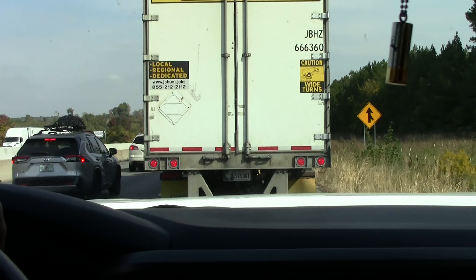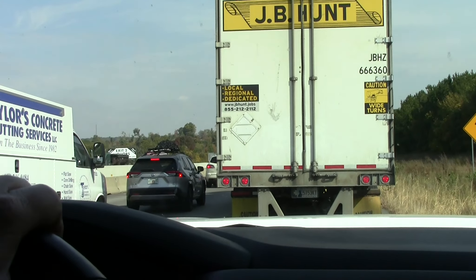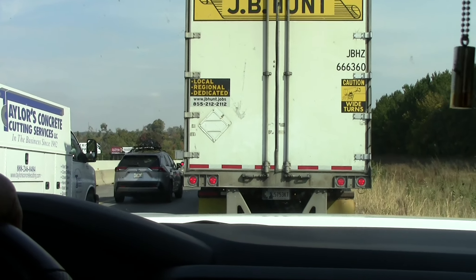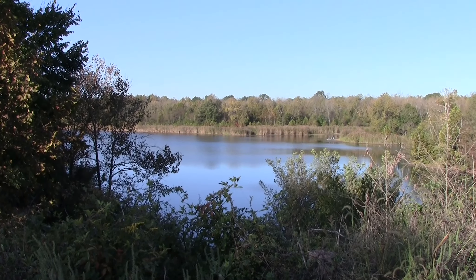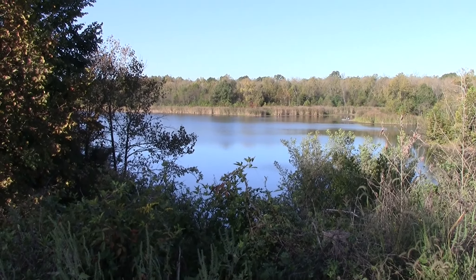Well we're headed to Kentucky again, and this is what it looks like trying to get there — dead stop traffic, creeping along at least for the next eight miles. Well, I'm in Kentucky scouting Peabody Wildlife Management Area.